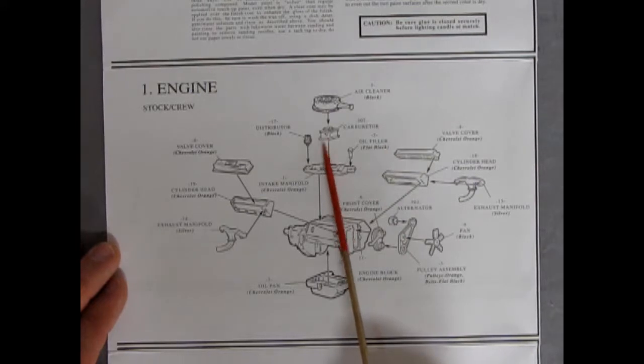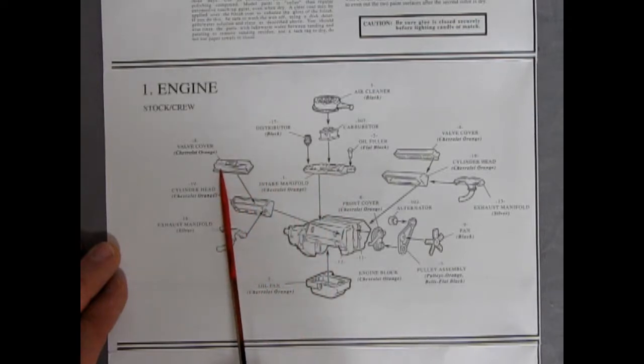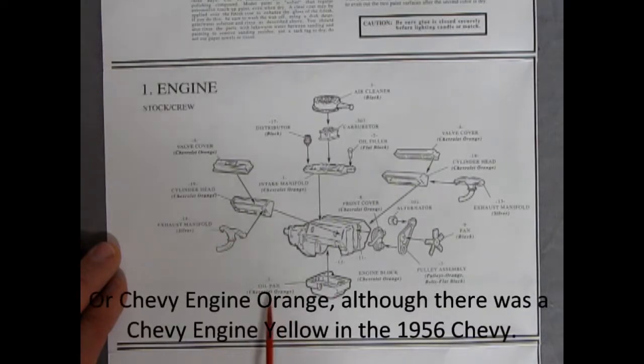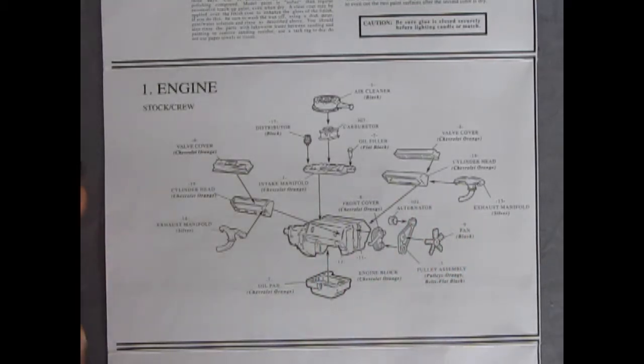For the stock engine you have your air cleaner, carburetor, oil filter, intake manifold, valve covers, cylinder heads, exhaust manifold — they call out silver, though I've seen these painted Chevy engine red — oil pan, engine block, pulleys, fan belt, alternator, and exhaust manifolds.